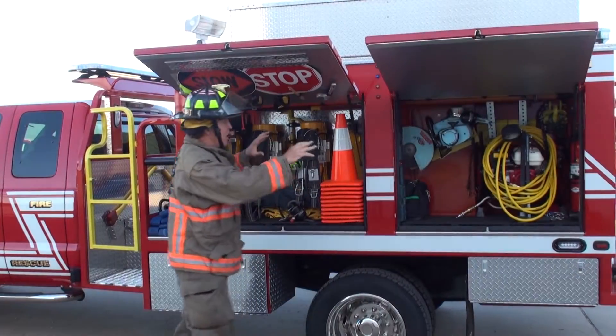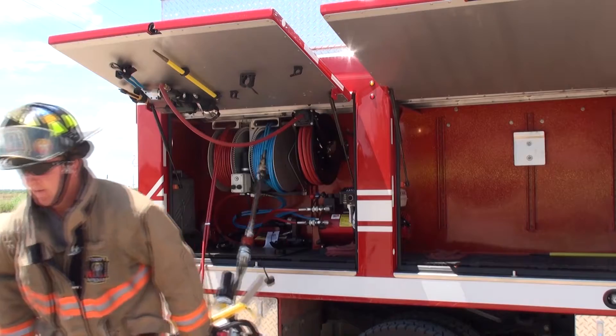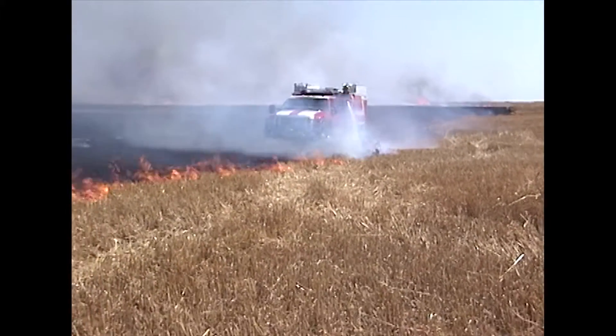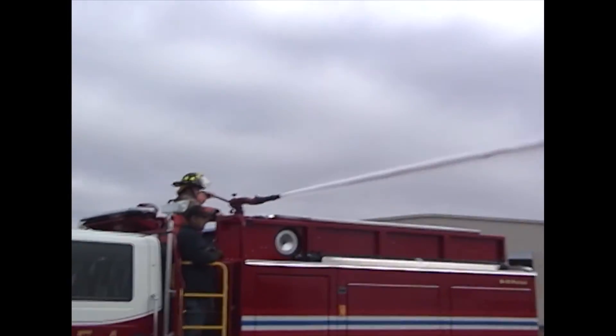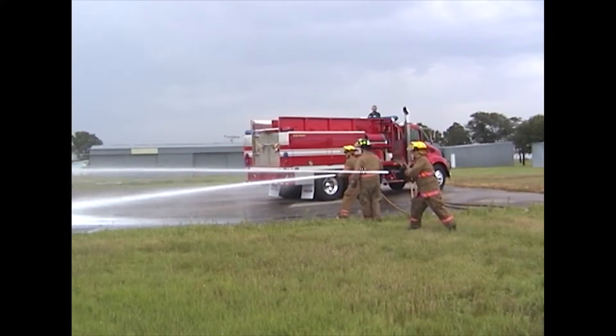The Minuteman is designed to be the first truck out of the station on any call — emergency rescue, structure fire, medical emergency, or wildland fire. The Patriot is a larger Minuteman with a dual pump system, setting it apart as a true interface truck.